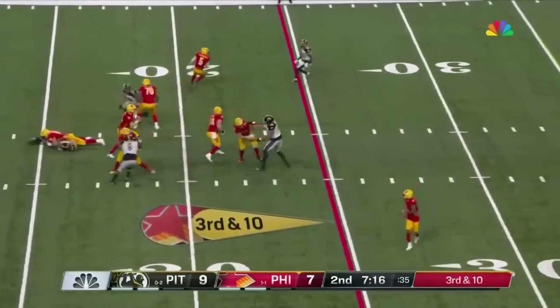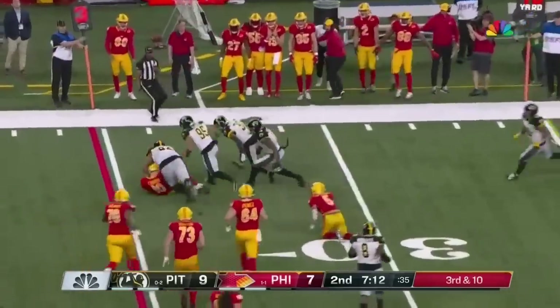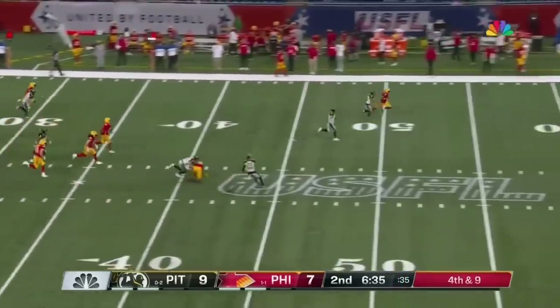Here's Cookus going to scramble. Now he tries to get to the outside — they always tell him to get down, and Cookus finally does. Since that touchdown, 12 plays for only 12 yards.